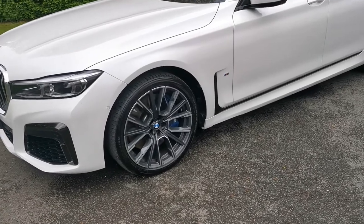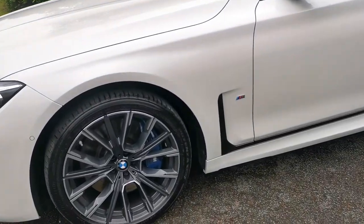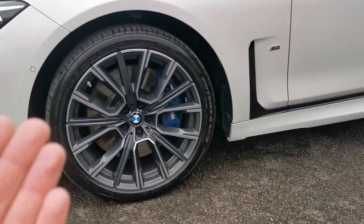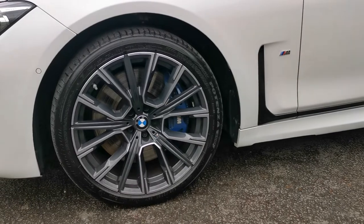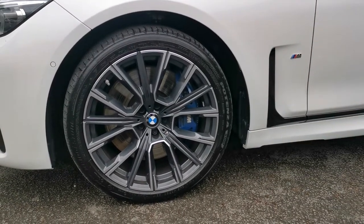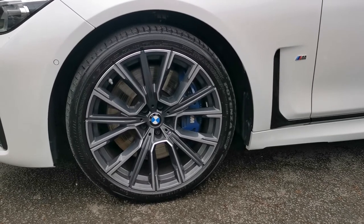Moving around, we've got the 20 inch M light star spoke alloy wheel, which is one of the options as part of the M Sport Plus pack. This beautiful diamond cut front face with that dark grey inlay makes the wheels pop and stand out, and obviously emphasizes the M Sport brake calipers there, which are also part of the M Sport Plus package.